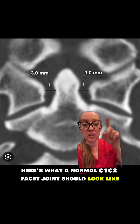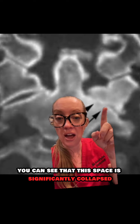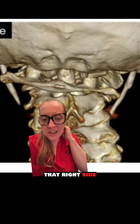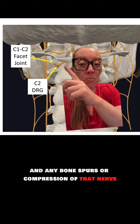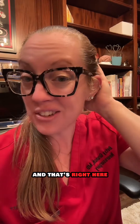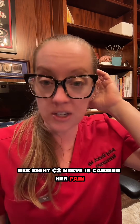Here's what a normal C1-C2 facet joint should look like, with a well-preserved space, and in our patient you can see that this space is significantly collapsed. I even showed the 3D reconstructions that show the atlas is angled and crunching that right side. Our C2 nerve exits right beside the C1-C2 facet joint, and any bone spurs or compression of that nerve will cause pain in the C2 distribution — right here. In our patient's case, her right C2 nerve is causing her pain.